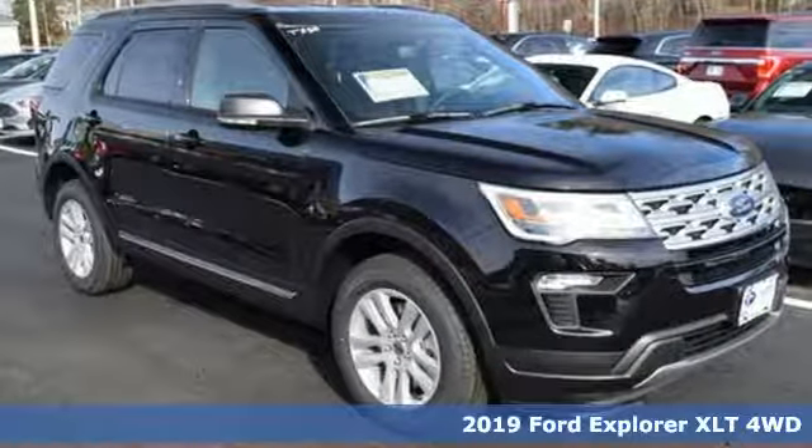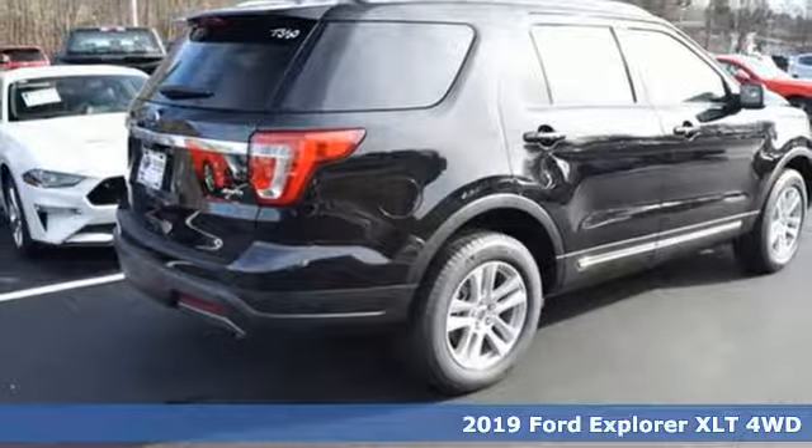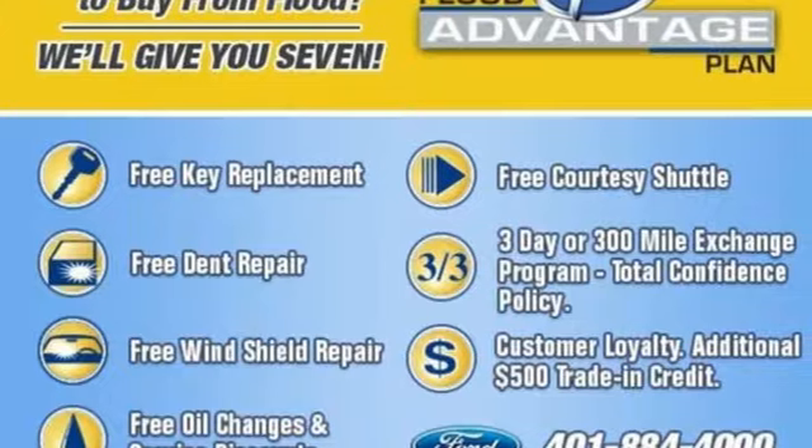It's a new 2019 Ford Explorer. The adventure starts where the pavement stops in this capable SUV, and with features like these, every drive is a pleasure.